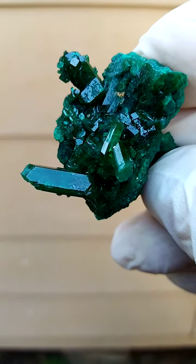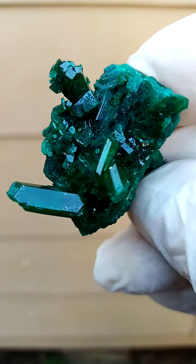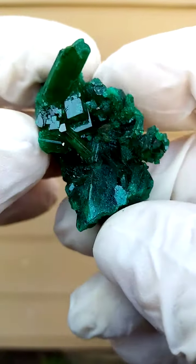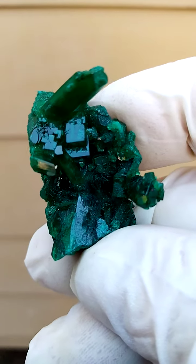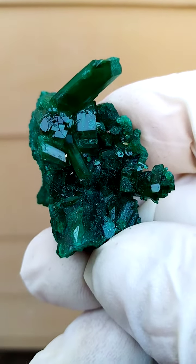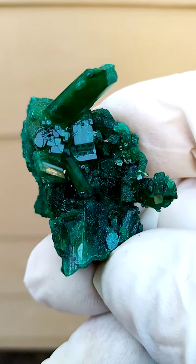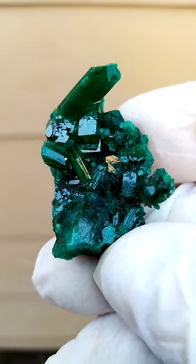Lovely, dark, intense green — dioptase is of course also known as the copper emerald. When you look at this lovely dark intense green color you get the general feel for the emerald color. I think when our forefathers found these, they named it dioptase — meaning something to do with an emerald imitation.